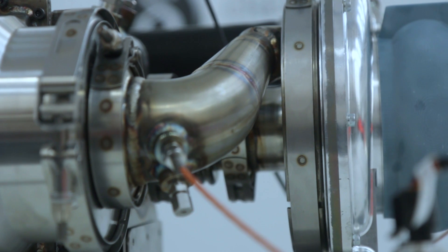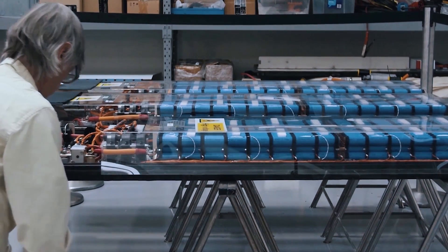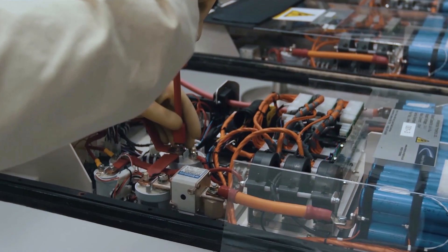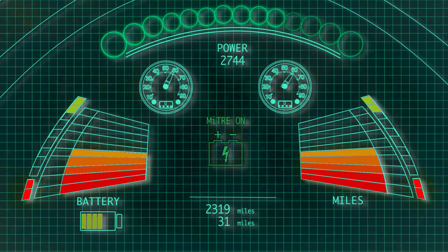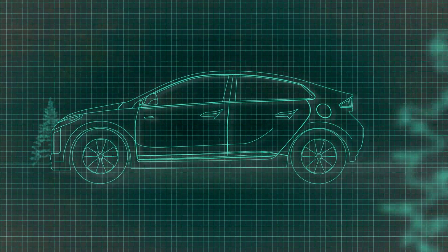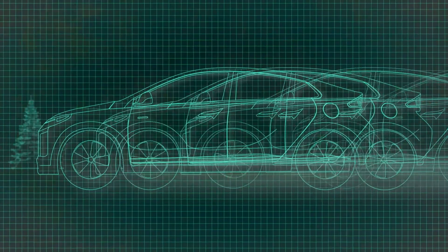The range extender itself never drives the wheels — it purely generates electricity to support the battery pack. The control strategy can be tuned according to requirements, either switching on at a predetermined state of charge, or for longer journeys the user can switch on earlier, which allows a much, much longer range for the vehicle.